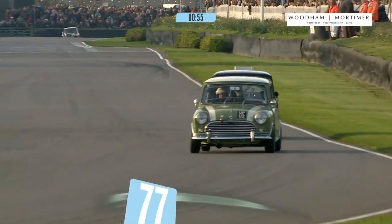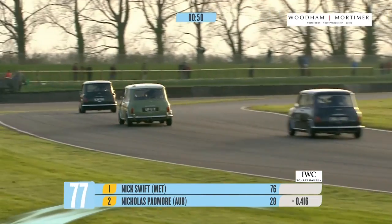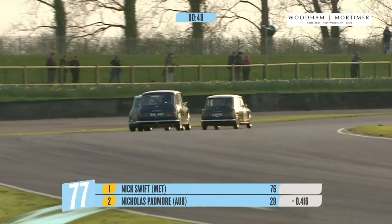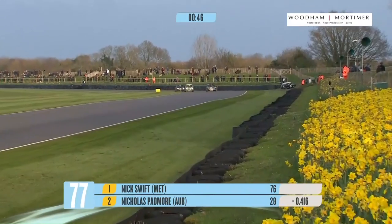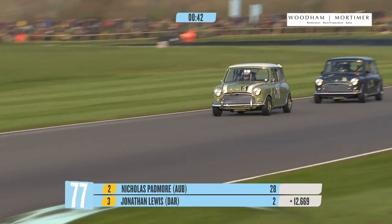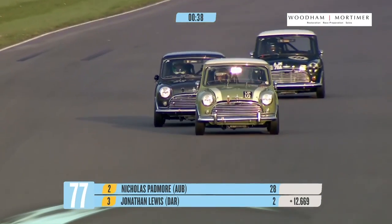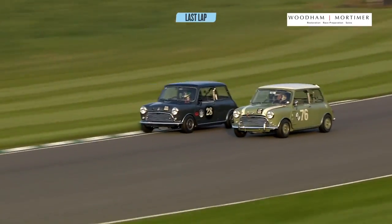It's Nick Swift who's retaken the lead ahead of Nick Padmore. Padmore, though, did a great lap, but Swift did an even better lap, particularly in the latter section of the 2.4 miles. It's gone the other way, from 0.3 to 0.4 — a deficit to a 0.4 advantage for Swift. Lewis is a long way back in third, but very safe.